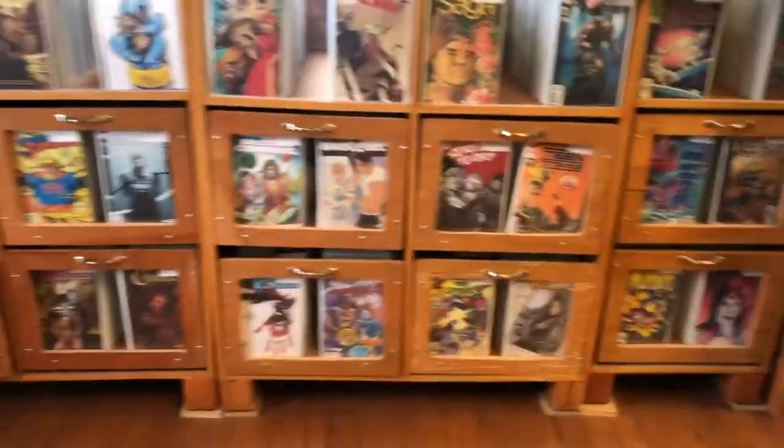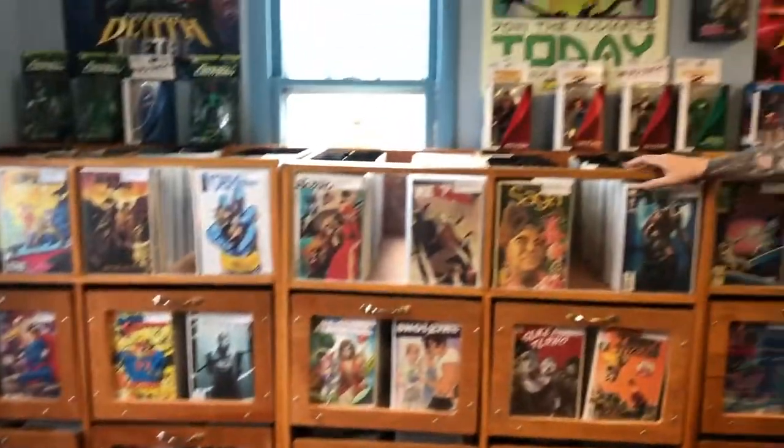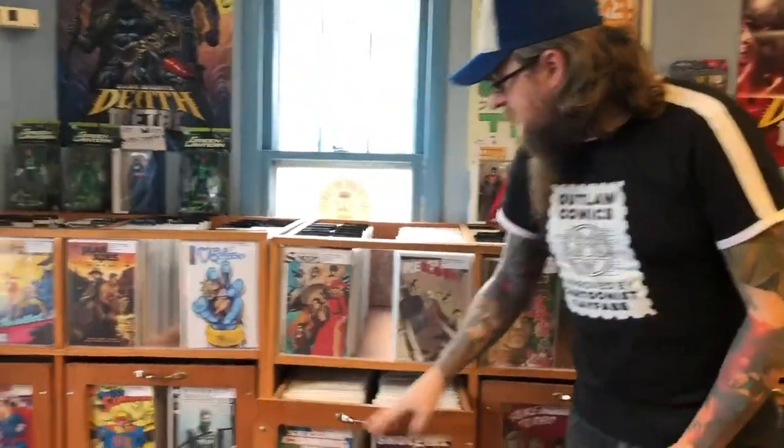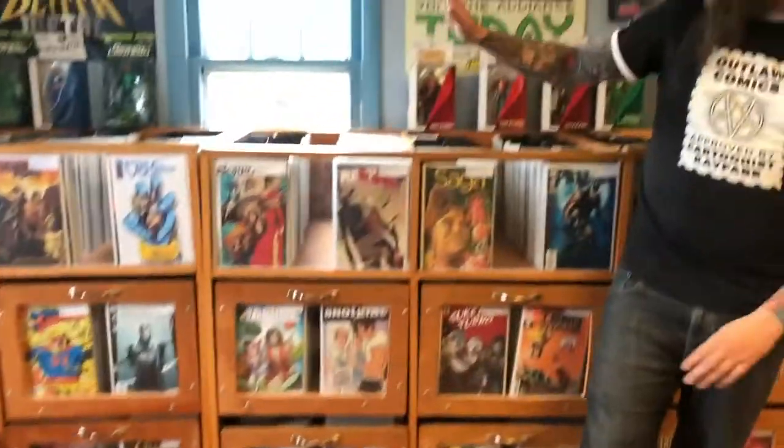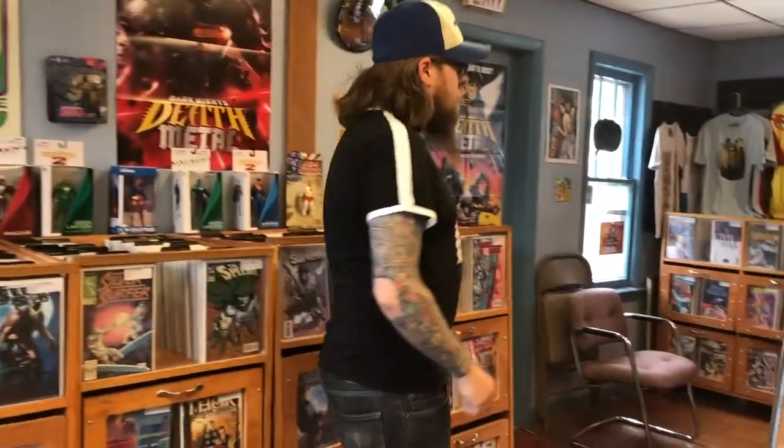Hey — back issues. These are our back issues. We have over 60,000 individual back issues; with 30-plus years being open, you kind of build up that collection. We have custom-made cabinets that are very easy to open and show what's in there. Everything is organized alphanumerically and stickered, labeled, priced, bag and boarded — all that jazz.